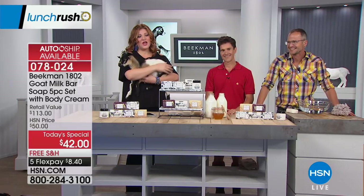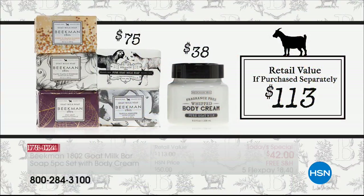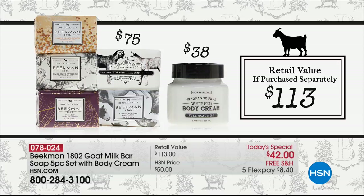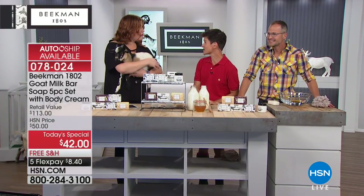We're having so much fun. We want to share with you the value because this is such an impressive today's special. If you want the best — their iconic number one best-selling goat milk soaps — we have them. Not only are we offering five of them, that would be a $75 value. We're also including a gift for birthday month: an eight-ounce tub of the whipped body cream, for free. That's a $38 tub.